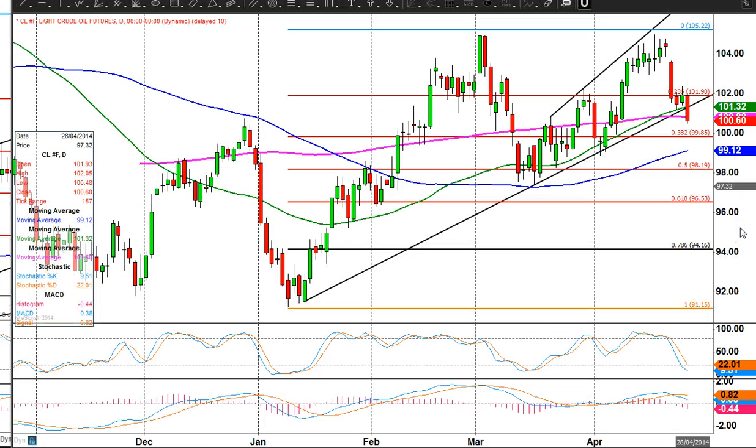Sooner or later it does look likely we will continue lower. We've got a bit of FIB support down at 99.85, so that would be the obvious first downside target. Below there we've got the 100-day moving average at 99.12, and then we've got 98.20 for this week.